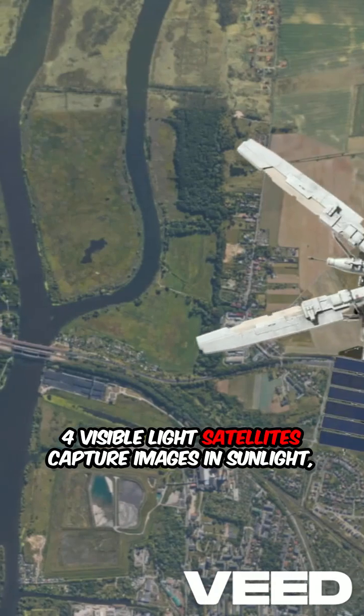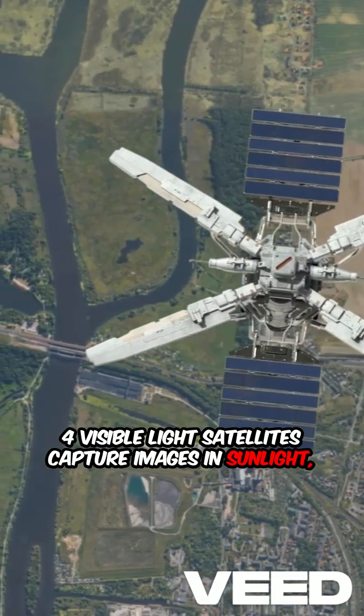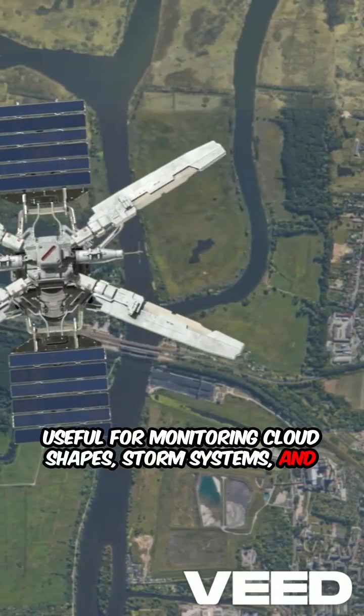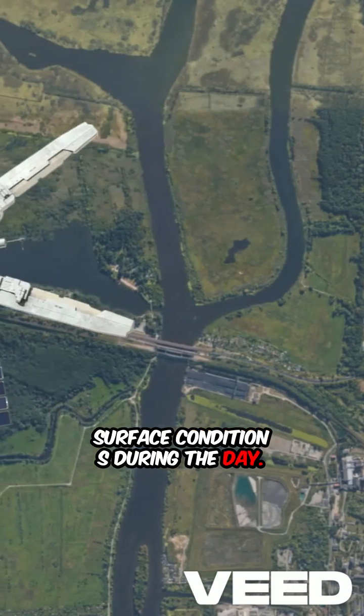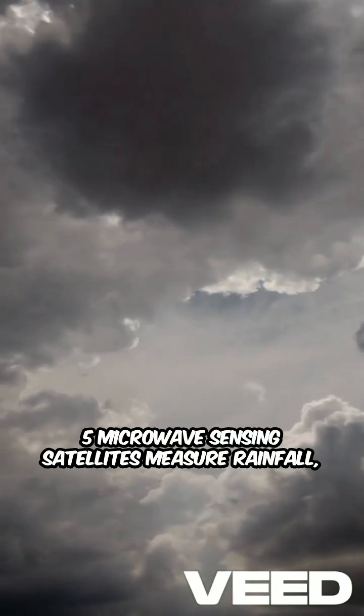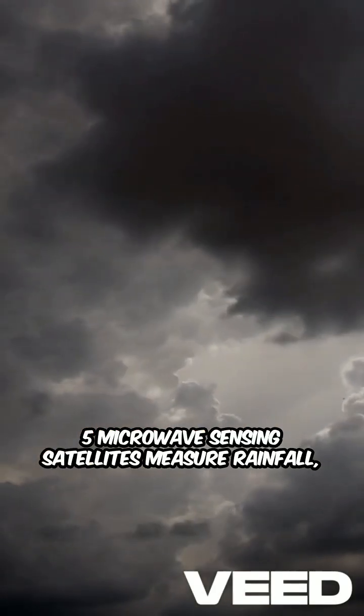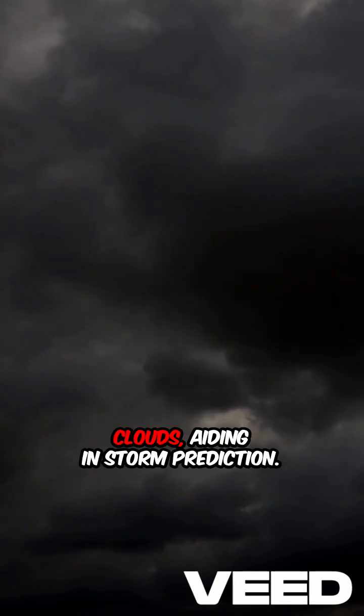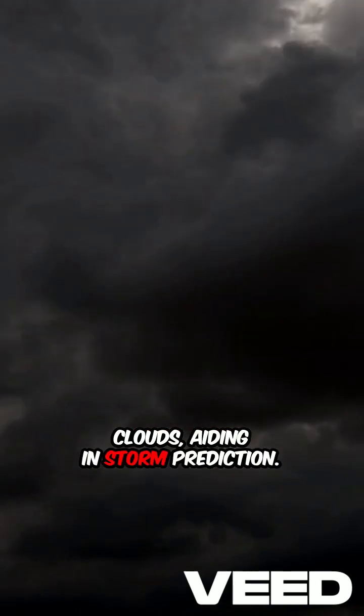Four, visible light satellites capture images in sunlight, useful for monitoring cloud shapes, storm systems, and surface conditions during the day. Five, microwave sensing satellites measure rainfall, snow cover, and moisture levels through clouds, aiding in storm prediction.